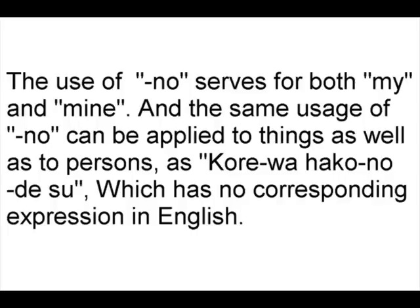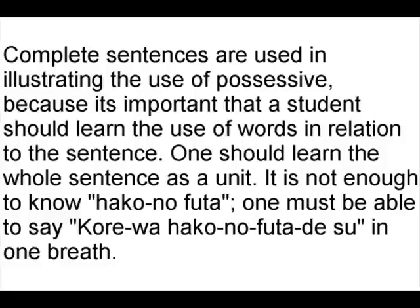The use of の serves as both 'my' and 'mine.' The usage of の can be applied to things as well as persons, as in これは箱のです, which has no corresponding expression in English. Complete sentences are used in illustrating the use of possessive because it's important that a student should learn the use of words in relation to the sentence. One should learn the whole sentence as a unit.